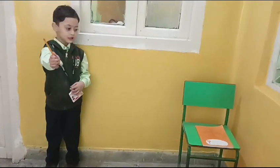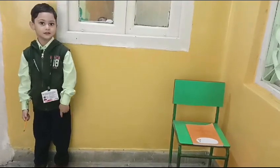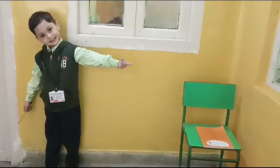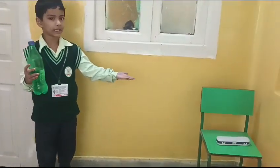This is a pencil, this is a copy. That is a copy. This is a bottle, that is a pencil box.